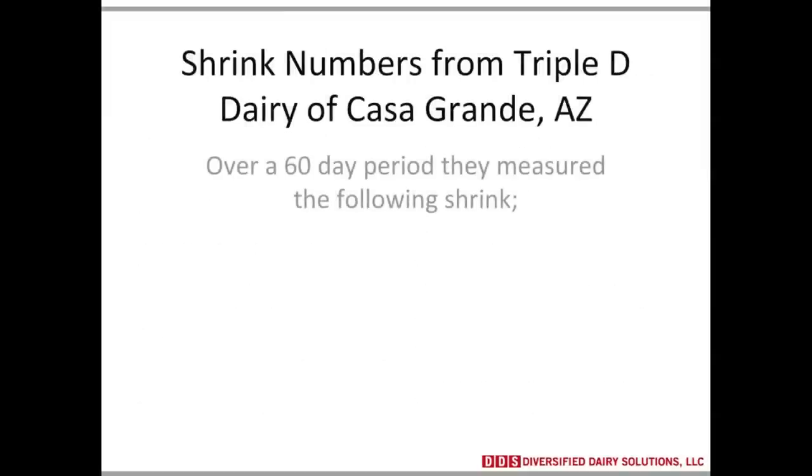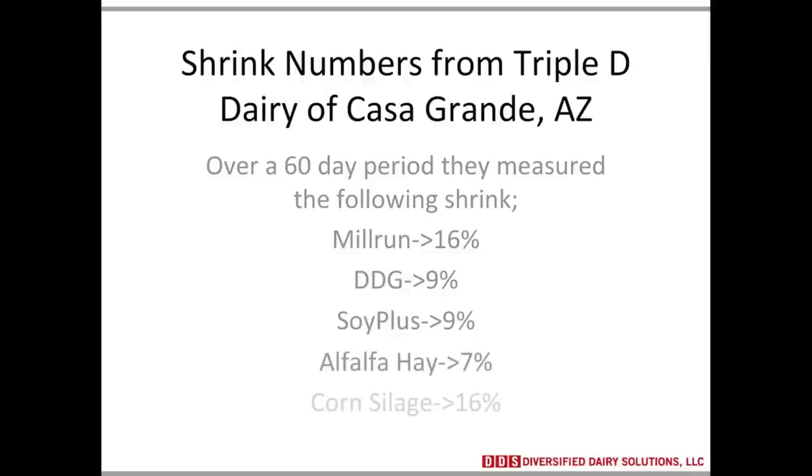From Dennis Dugan, over a 60-day period, they measured the following shrink. At the beginning of the month, they weighed what was in the commodity bay, had an accurate count of delivery trucks over the scale, and matched that with their feed software program FeedWatch to see what the feed system said they fed versus what disappeared on the dairy. Mill run was 16% shrink, distiller's grains 9%, soy plus 9%, alfalfa hay 7%, and corn solid 16% — some pretty big numbers.